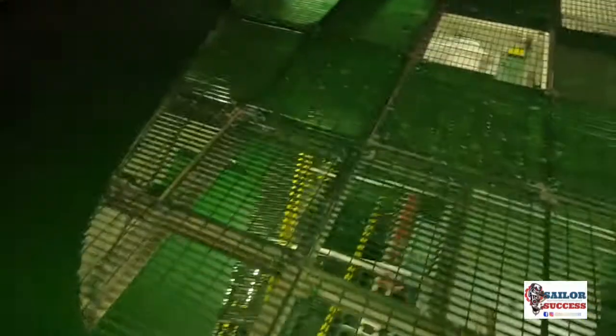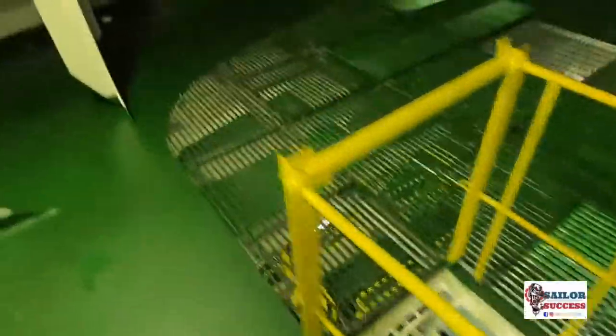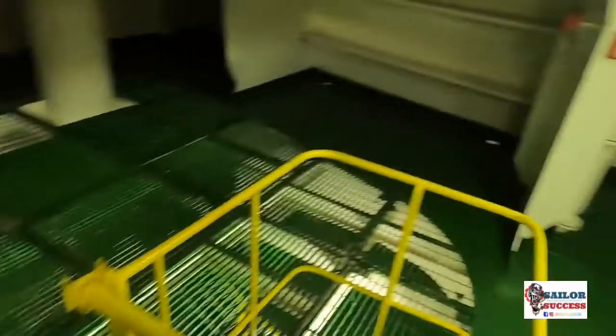We have reached the grating level, and below this grating you can see the magnificent 3,000 kilowatt, 6.6 kilovolt bow thruster motor. I am doing a voice-over on this video — otherwise you would have heard the magnificent sounds of the waves hitting the bow of the vessel.